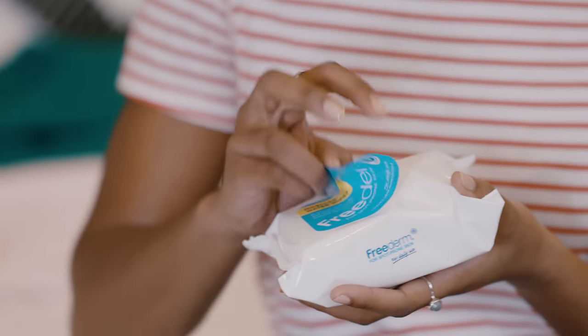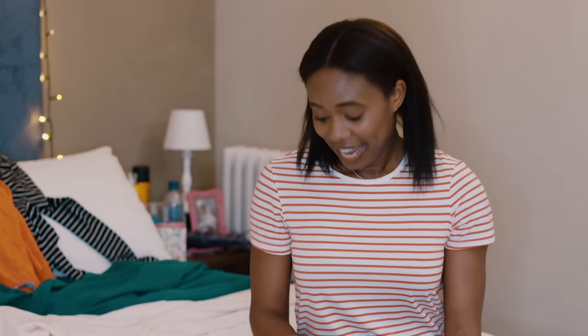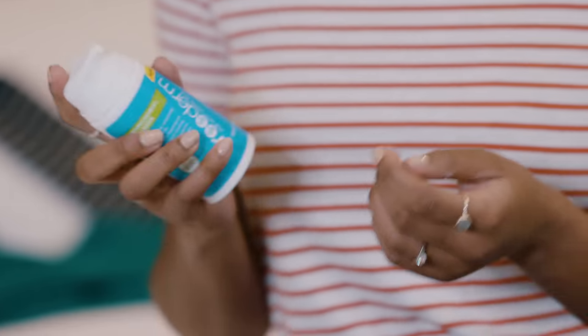I follow this little routine every night before bed. First, micellar water wipes to get rid of makeup or dirt. Then, an antimicrobial cleanser to help unblock my pores and fight bacteria.